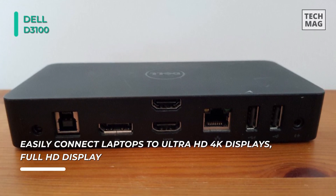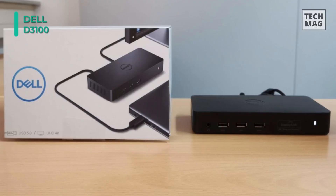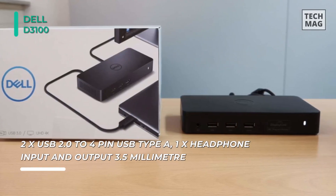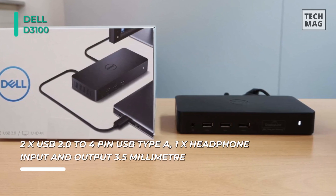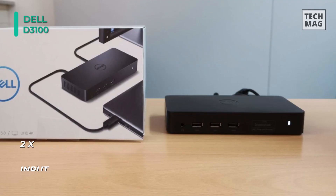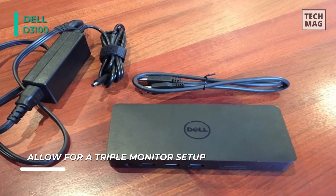This sleek, compact dock unlocks enhanced productivity and entertainment options with high-speed connectivity and support for Ultra HD 4K displays. It supports a three-monitor setup by offering one DisplayPort and two HDMI ports. With three monitors connected, the dock can display up to 4K on one display and full HD on the other two.